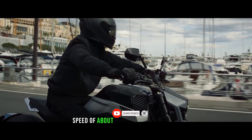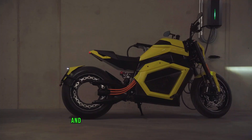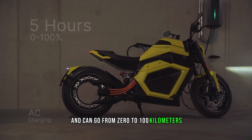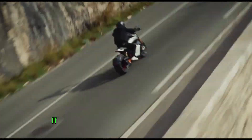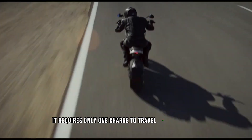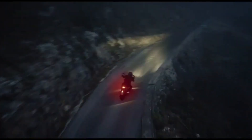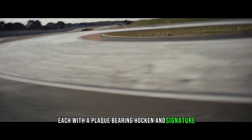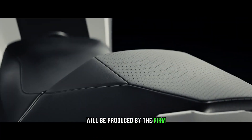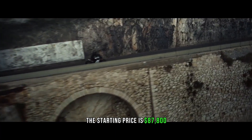The limited edition bike can attain a top speed of about 200 km/h and go from 0 to 100 km/h in under 3.5 seconds. It requires only one charge to travel 350 km. Only 100 of these bikes, each with a plaque bearing Häkkinen's signature, will be produced, with a starting price of $87,800.